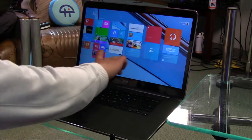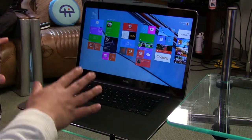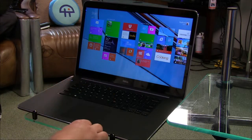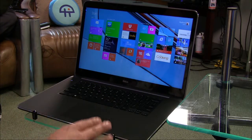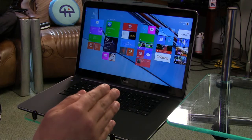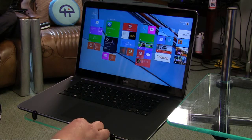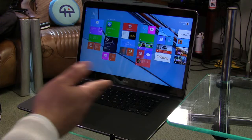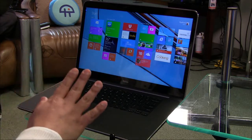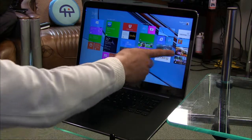It's touch-based, and before I get into the display — which is really the big piece here — it has some really nice specs. You're looking at an i7, 16 gigabytes of RAM, 512 gigabytes of SSD, USB 3.0 ports, mini DisplayPort, HDMI, Bluetooth 4.0, cameras, and an SD card slot. All the good stuff you'd expect.